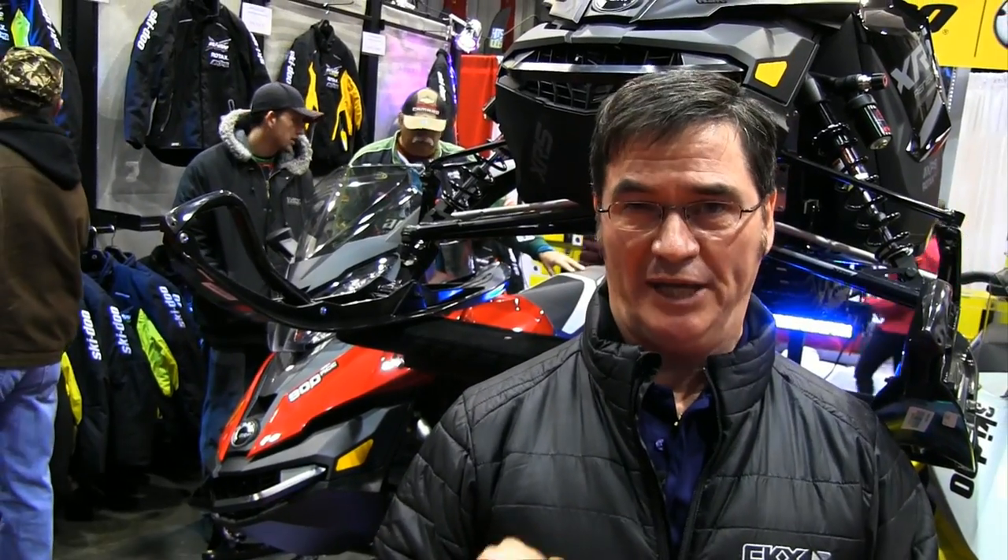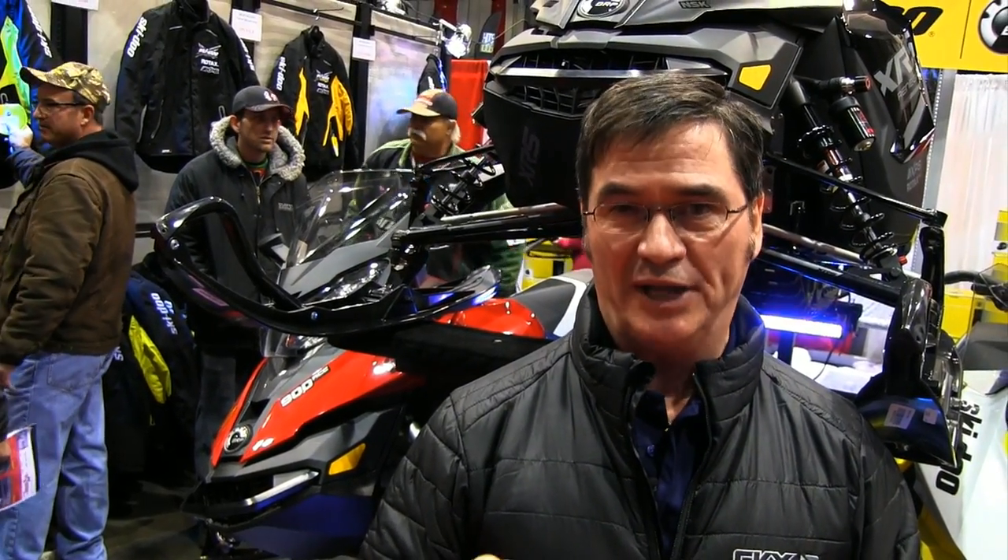The sale of trail sleds may have slipped a little in the last few years, but the sales of mountain sleds has definitely been on the increase. To find out why this is, our crew dropped by the Edmonton Snowmobile show to find out.